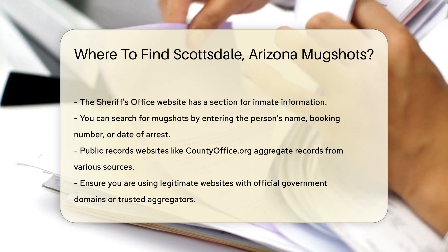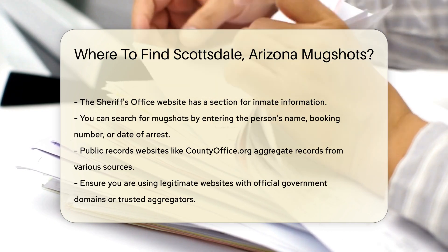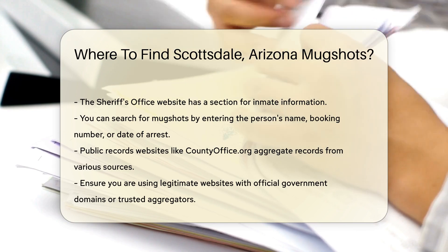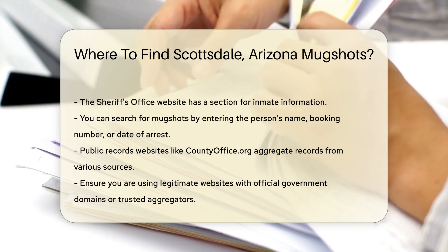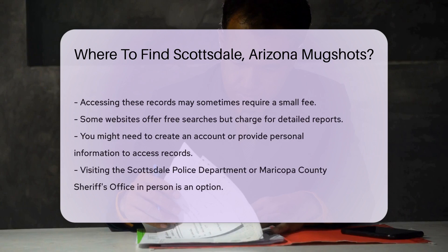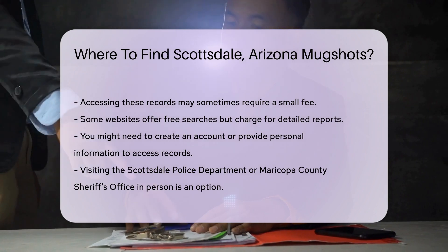These websites aggregate public records from various sources, including police departments and sheriff's offices. When using these websites, always ensure you are on a legitimate site. Look for official government domains or trusted public records aggregators. It's important to note that accessing these records may sometimes require a small fee.